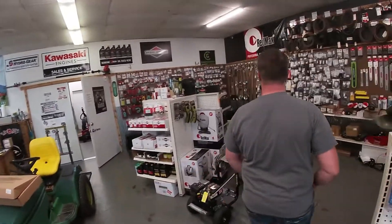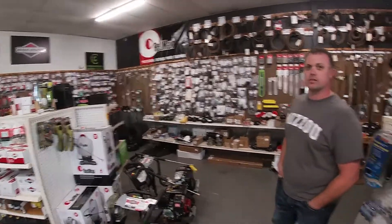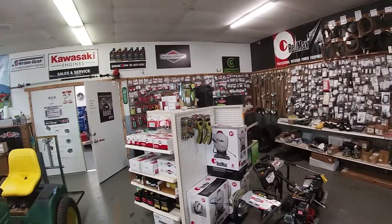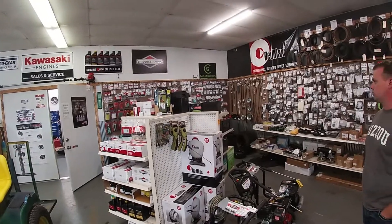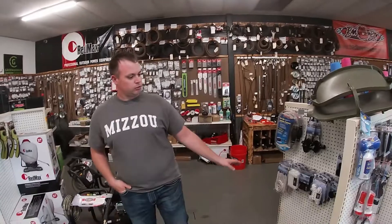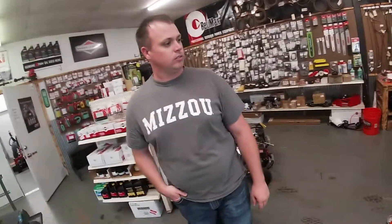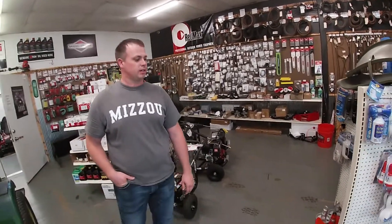We even carry Simpson power washers. Kind of a one-stop shop here in Monroe City. We carry Interstate batteries and just about anything you need for outdoors — we've got it all. We've got a few boating accessories, life jackets, boat bumpers, and any last-minute stuff you need there.